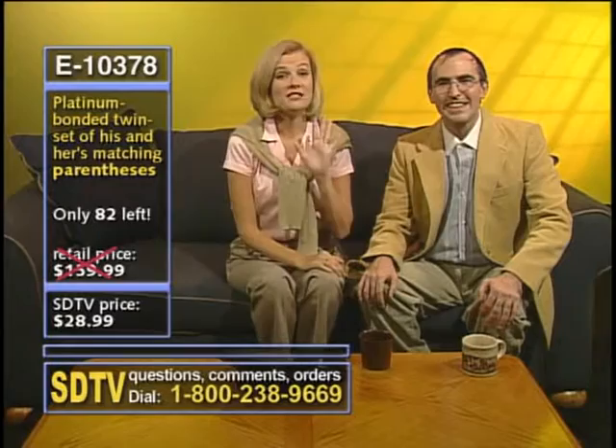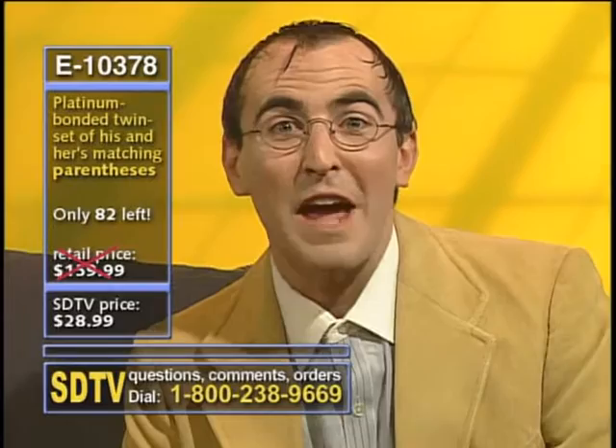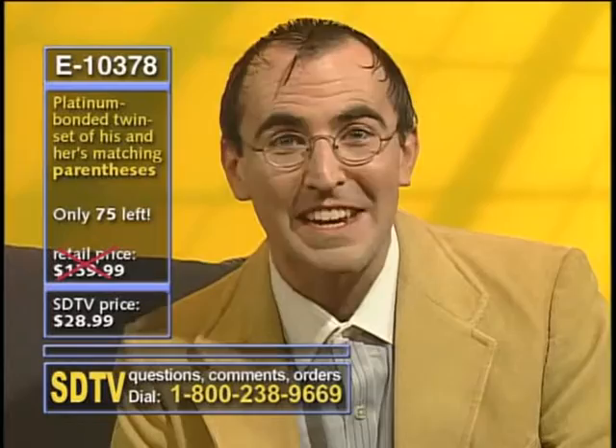These parentheses are great, Bob, but tell us what they're for. Well, Susie, parentheses are a great thing to have around the house, just in case you want to insert some material in a sentence that's interesting but not essential to that sentence. And your parenthetical expression can be in whatever form you want. Don't forget, Bob — they make great earrings.